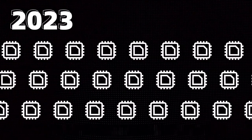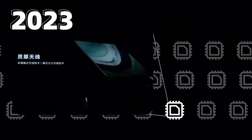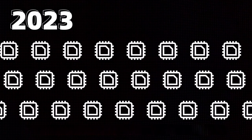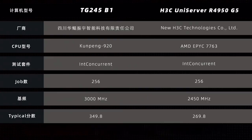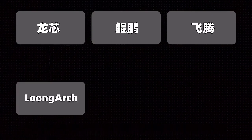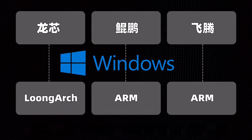In 2023, the domestic processors introduced include the Loongson 3A6000 featuring a unique instruction set architecture, along with Huawei Kirin 9000S and Titan V. While these CPUs are not leading the performance race, the Huawei Kunpeng 920, designed for both desktops and servers, shows improvement over previous dual-channel designs. Yet many local processors are developed with proprietary or adapted architectures.